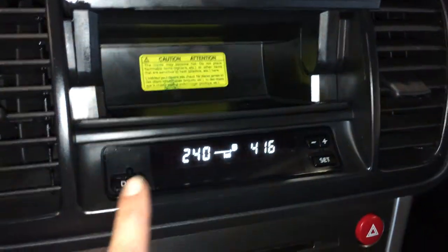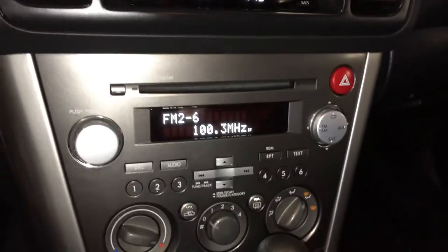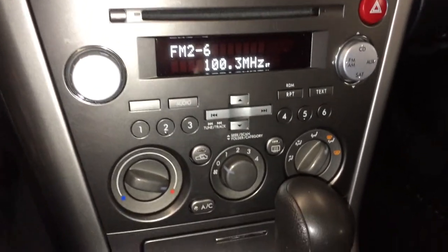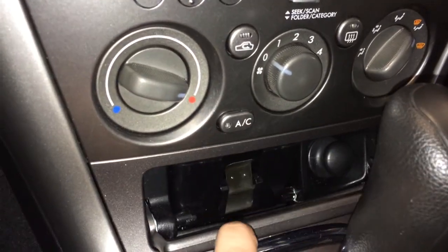There's a little storage unit, kilometers till empty display, outside temperature gauge. AM/FM, CD, MP3 compatible, auxiliary input. AC, front and rear mirror defrost, heated side mirrors, and a removable ashtray.